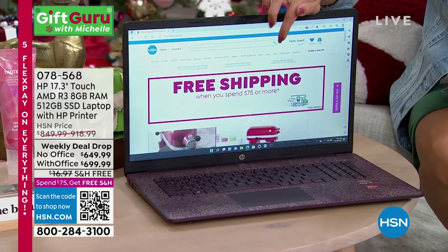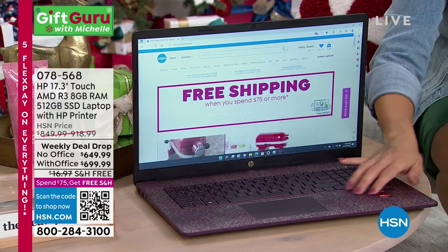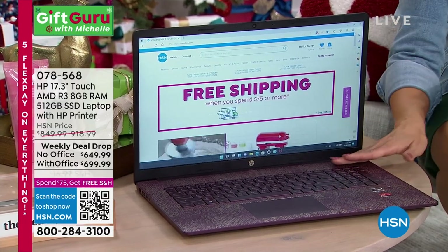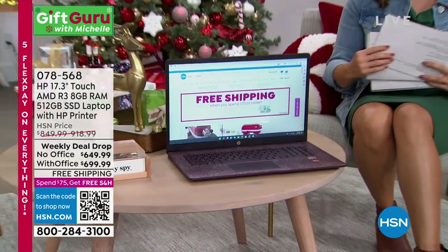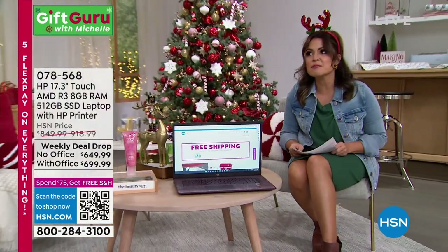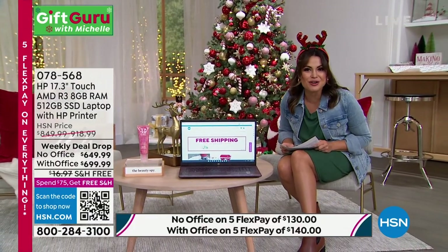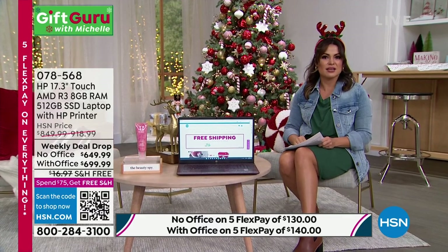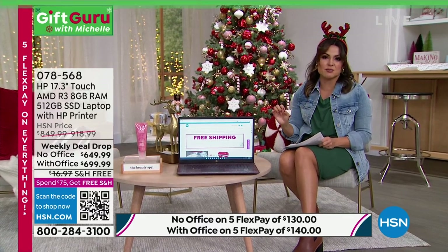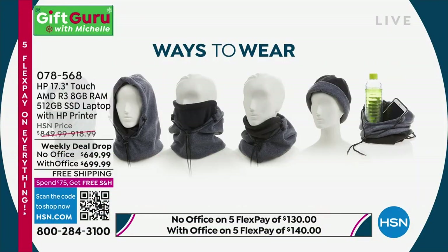It's touchscreen and has a backlit keyboard in beautiful colors. This is the aubergine, with a snake print on the keyboard. We also have it in teal, rose gold, and silver. And guess what? It also comes with a printer, scanner, copier, faxer, and six months of ink. Incredible deal, but it disappears at midnight, so if you want to order it, go ahead and do that now.